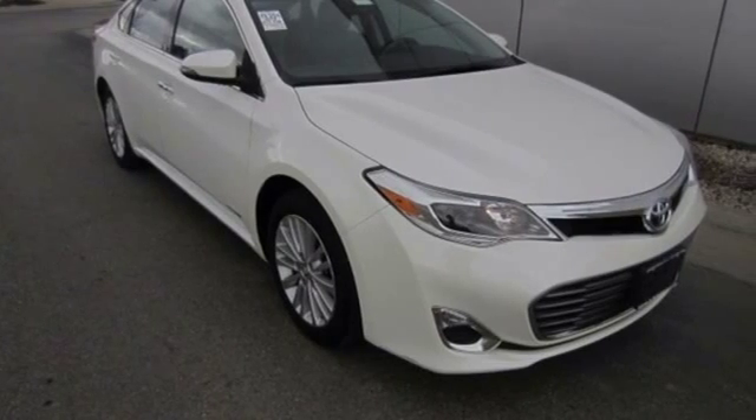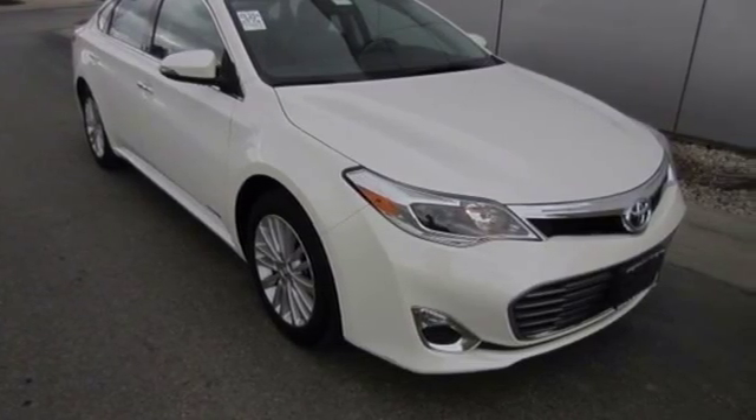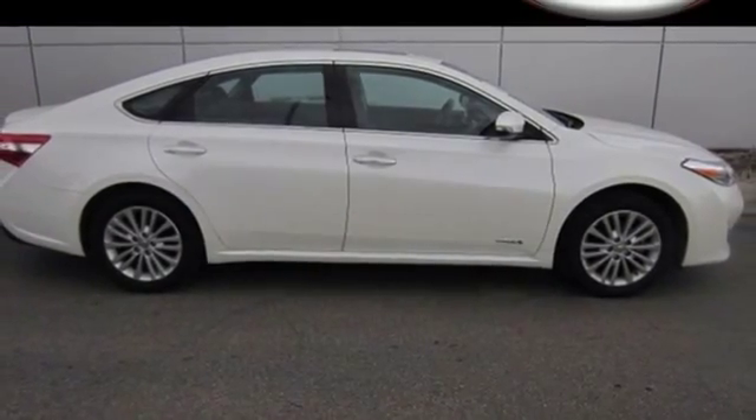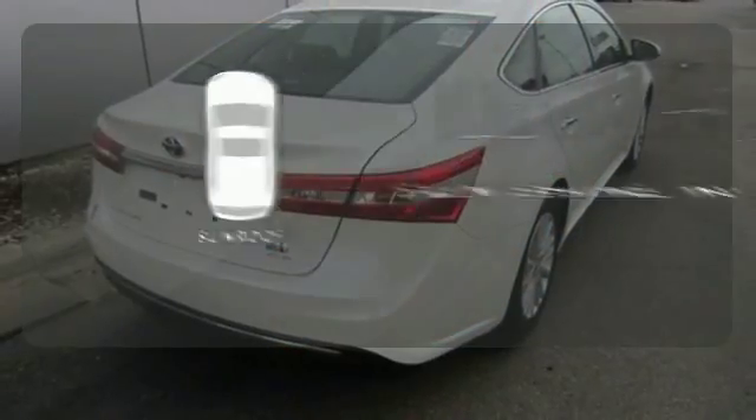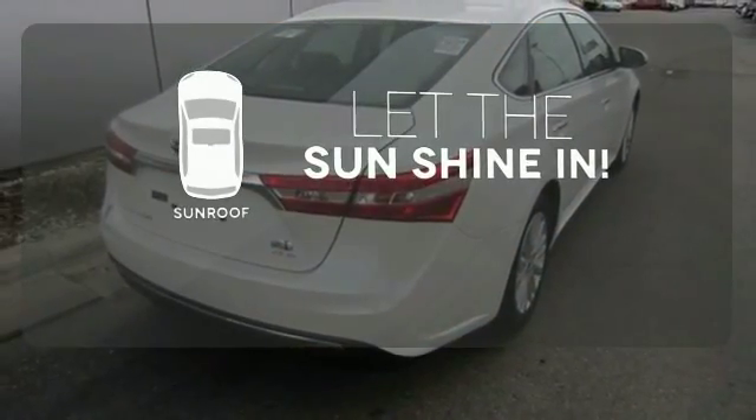Efficiency and economy of energy comes through the continuously variable automatic transmission and regenerative brakes. Plus, enjoy the power moonroof from the heated leather front seats — let the sun shine and fresh air in with the sunroof.